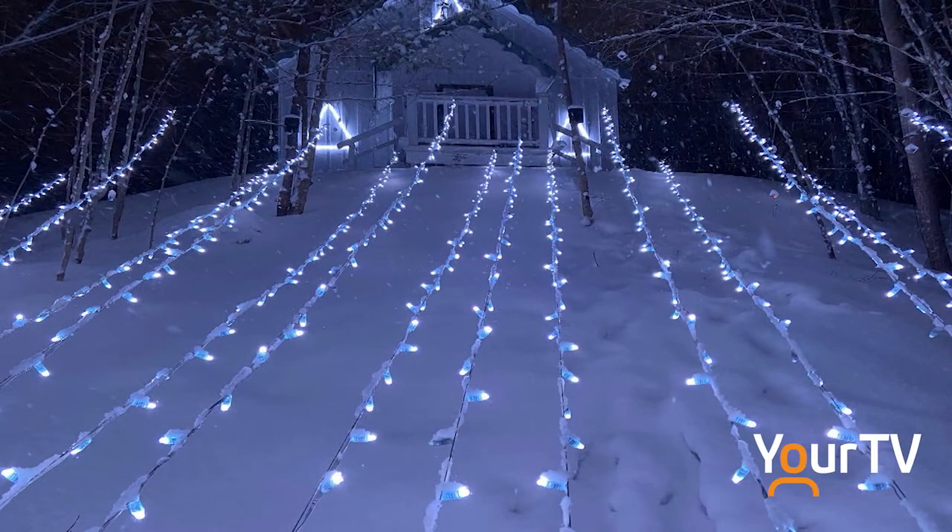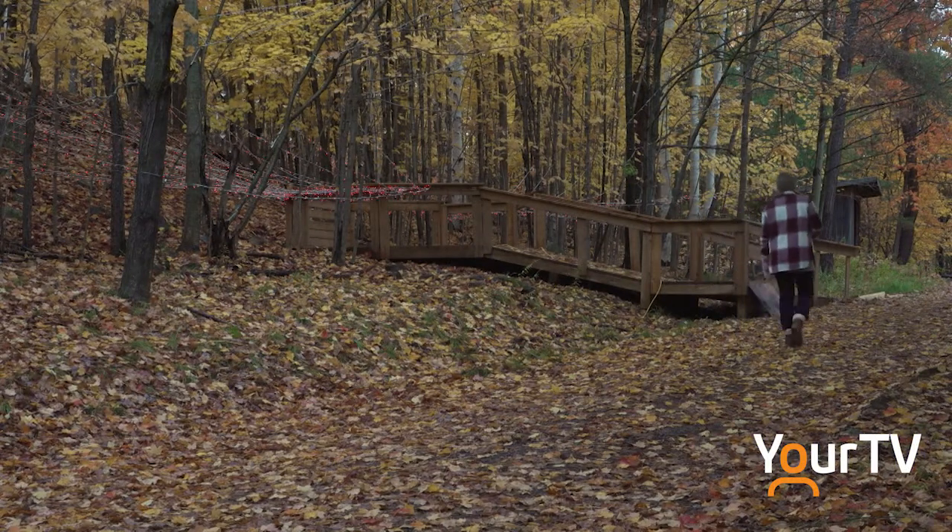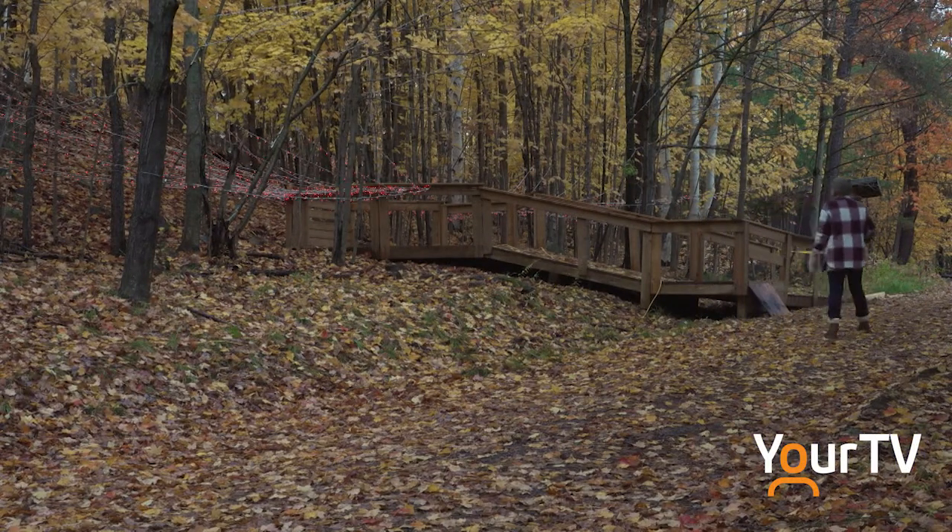Running hours are 6 to 9 each night. We're closed on Wednesdays to keep up with the maintenance of the park. It's going to be a big kickoff — come and see the lights!